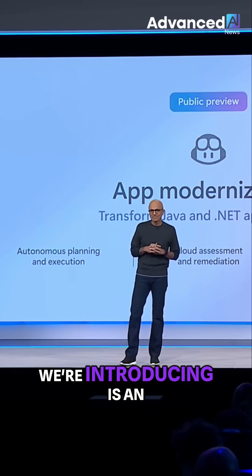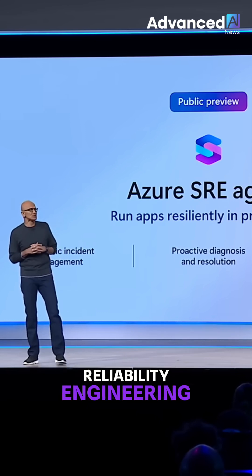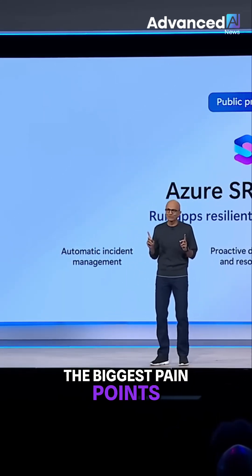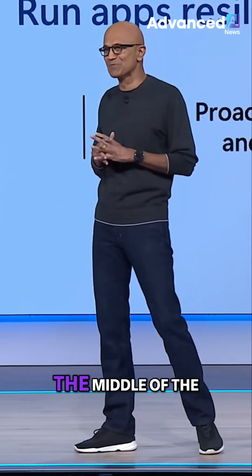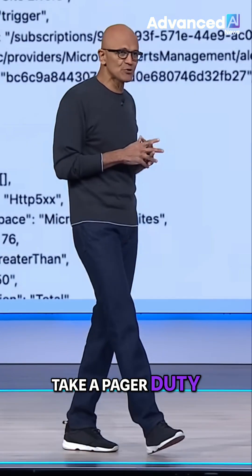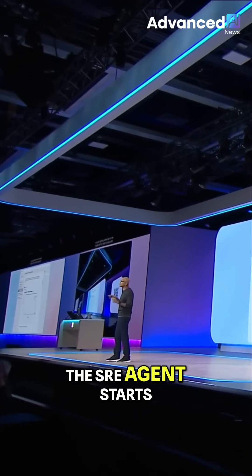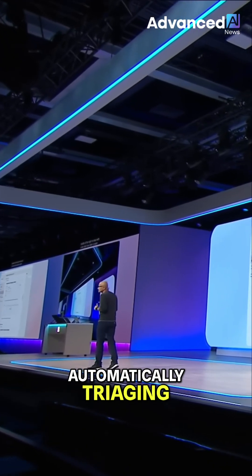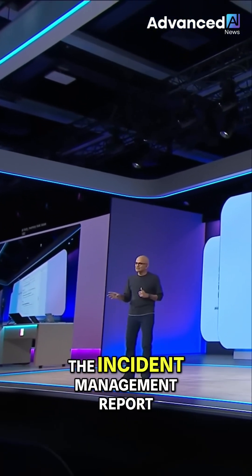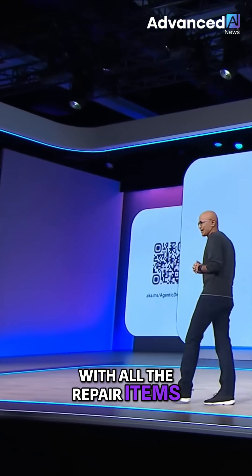The next thing we're introducing is an autonomous agent for site reliability engineering, or SRE. Think about one of the biggest pain points for any of us — getting woken up in the middle of the night to deal with a live site issue. Take a PagerDuty memory leak issue: the SRE agent starts automatically triaging, root causing, and mitigating the issue, then logs the incident management report as a GitHub issue with all the repair items.